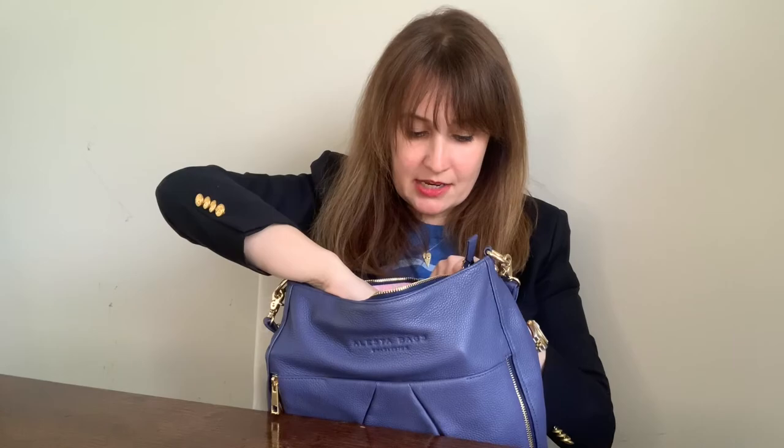Then tape measure. This is a teeny tiny tape measure — you can see it compared to my AirPods. Great for measuring bags, great for measuring strap length, great for measuring office dimensions. Gotta have it. Also I use the app on my phone.